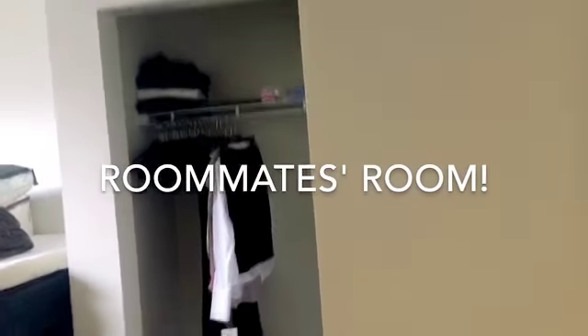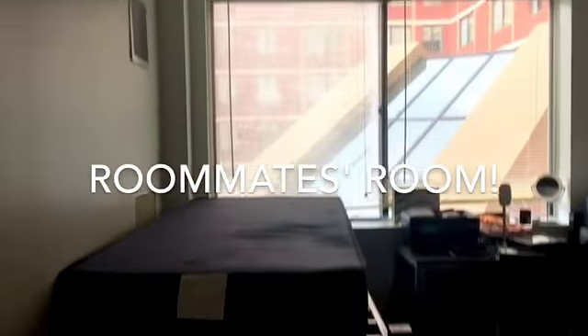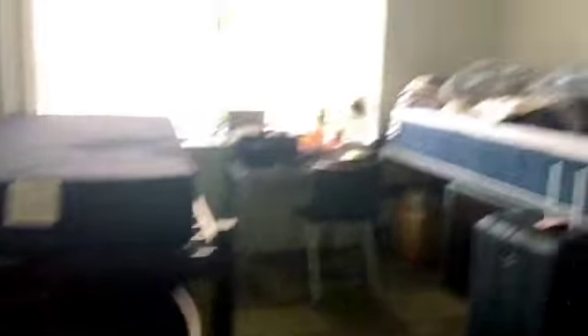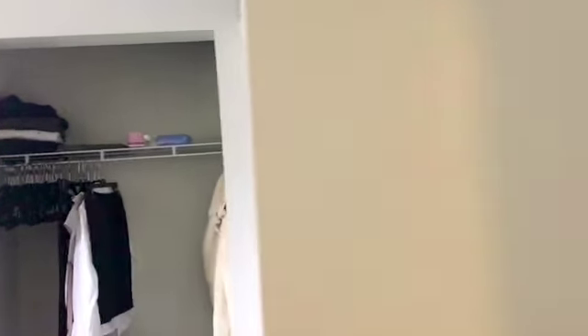This is her desk area, and this is her window. This is her room. For privacy reasons, I'm not going to show y'all too much. This is just a little overview of a double in a suite — they both have two desks and then two beds across from each other. Nice window space and very nice closet space as well.